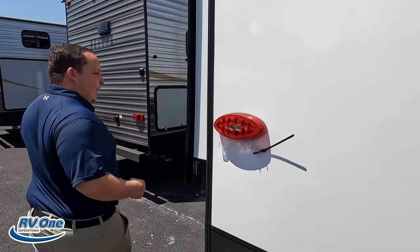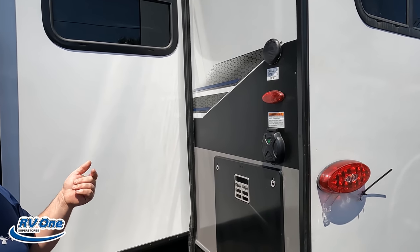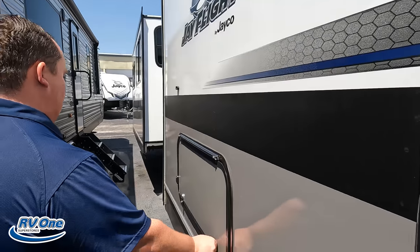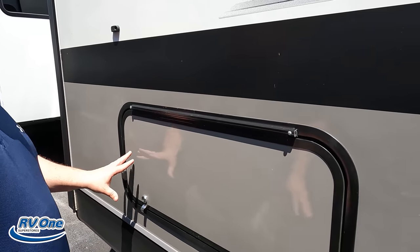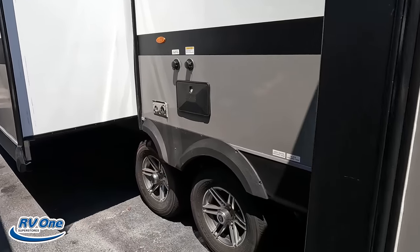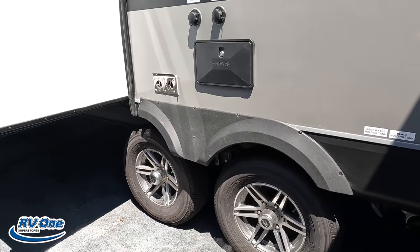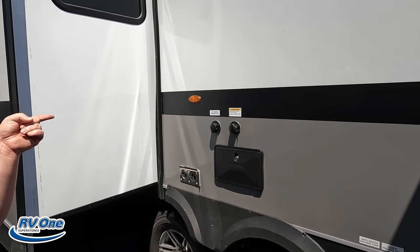Finishing up with the driver's side — it's 30 amps even with two ACs. Here's your water heater, cable hookup, and everything. There's a little bit of storage here that you'll be able to see from under the bed on the inside — this is the king-size bed side for the master. And over here is a great convenient place to dump the tanks.